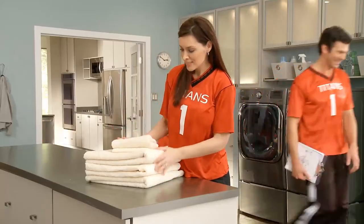Faster washing. Faster rinsing. Faster all around. Fast forward your laundry with LG TurboWash. LG — Life's good.